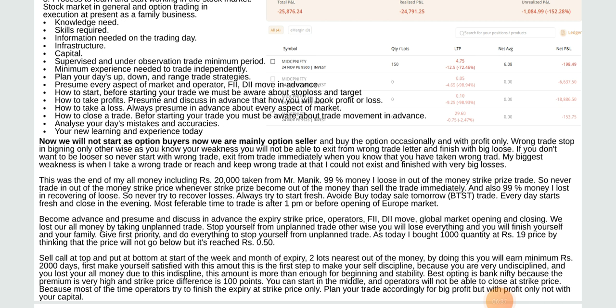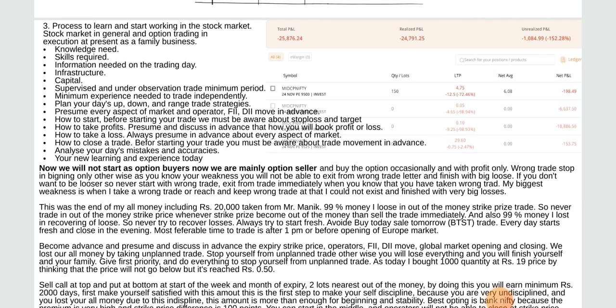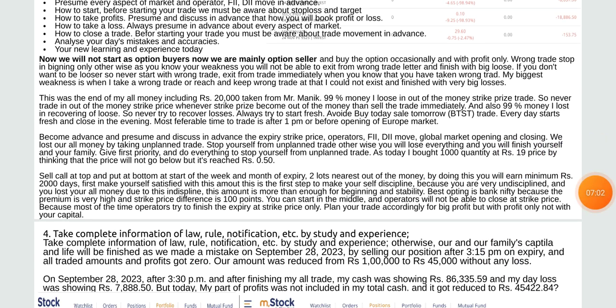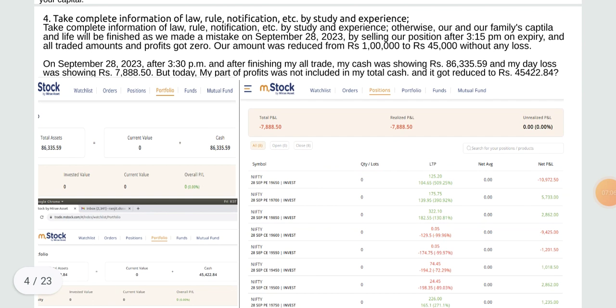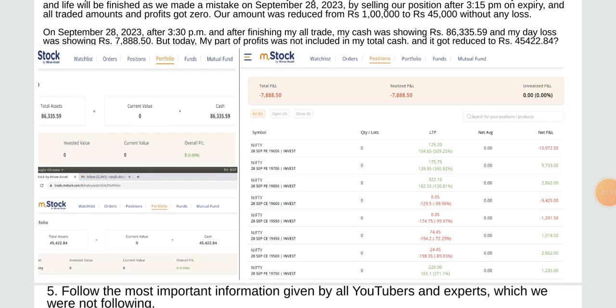Operators try to finish the expiry at strike price. Plan your day accordingly for profit, but with profit only, not with your capital. This was the mistake made on 23 November, losing 25,000 rupees. Take complete information of law, rule, notification, etc. by study and experience, otherwise our family's capital and life will be finished. We made a mistake on September 22, 28, and 22 to 23 by selling our position after 3:15 PM on expiry.